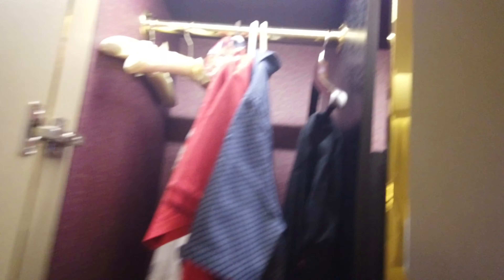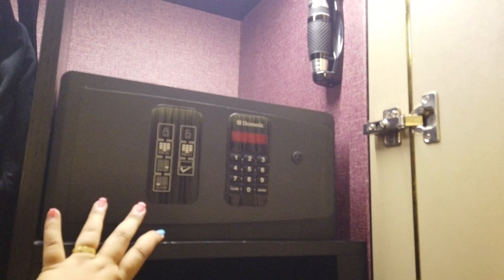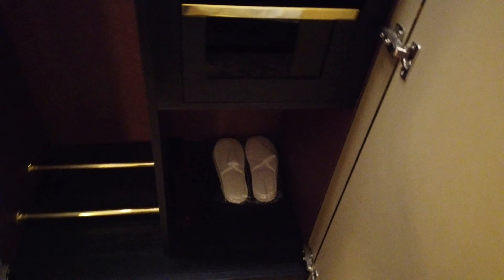This is the cabinet. Sa loob ng cabinet, nilagay na namin yung damit namin. Meron silang pa-flashlight. Meron silang vault — safe. Then meron silang Quran and yung prayer mat, as in naka-plastic pa. Clean state talaga. May dalawang slippers — alam na kung saan mapupunta yun sa ating koleksyon. Hindi namin gagamitin kasi may dala naman kaming sarili. Yun yung isang bathrobe — yung isa nasa toilet. Meron silang ironing board and iron, and laundry bag. Plastic yung laundry bag nila.